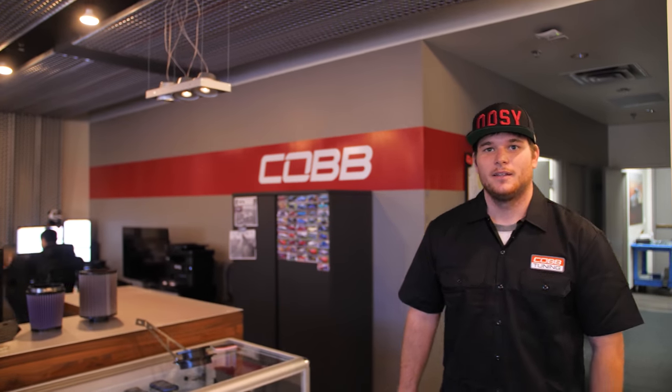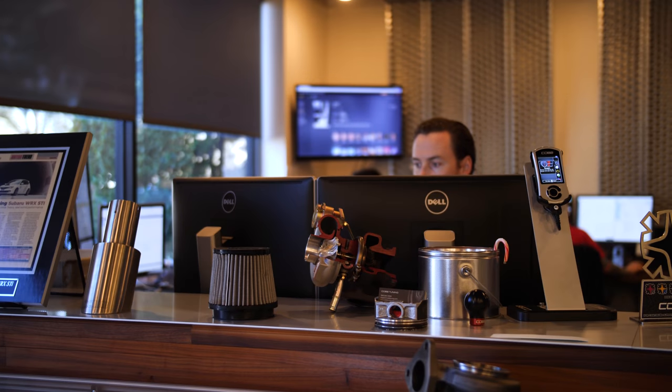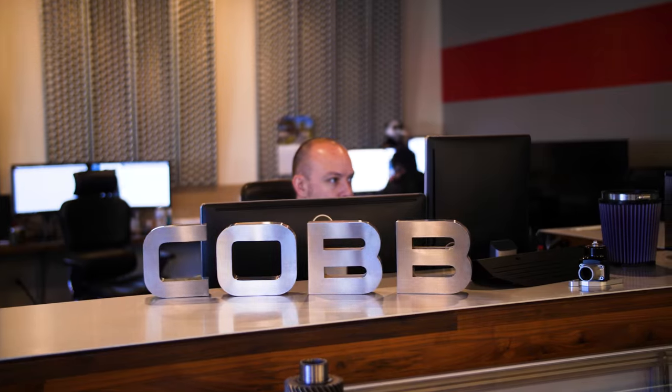So this is the customer service area. We talk on the phone and answer your emails from pretty much all around the world. So anytime you give us a ring or shoot us an email, one of us here is going to be the ones chatting with you.